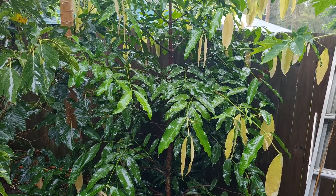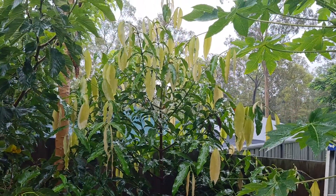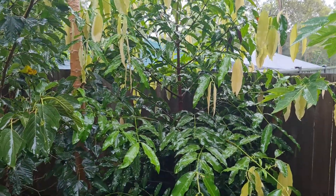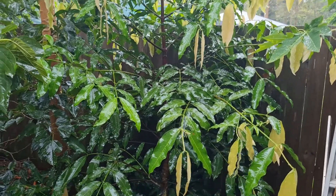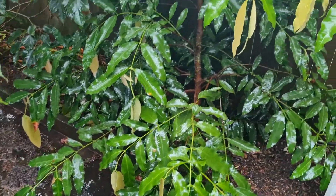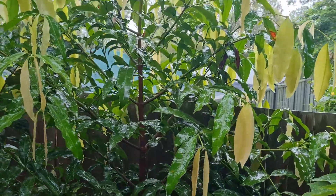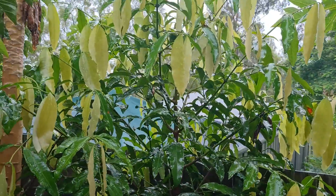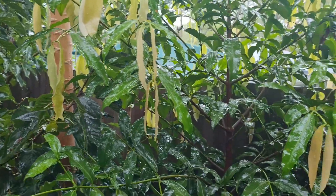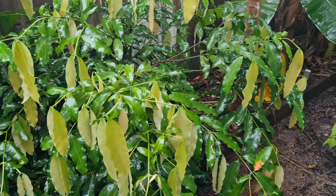Just a quick update on my two araucarias. In the last week or so we've had a couple hundred millimeters of rain, which we haven't had rain like that for a few years. But these araucarias, as soon as it started raining, started pushing out flushes of growth. They've probably put more new leaves on in the last week and a half than I've ever seen, and I've had them for about six or seven years.